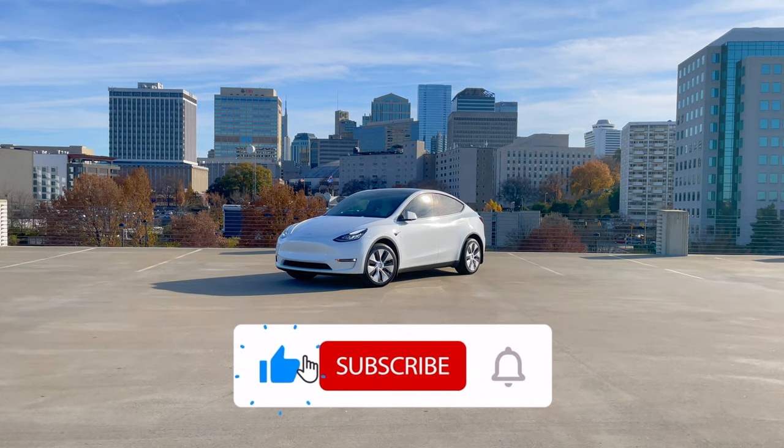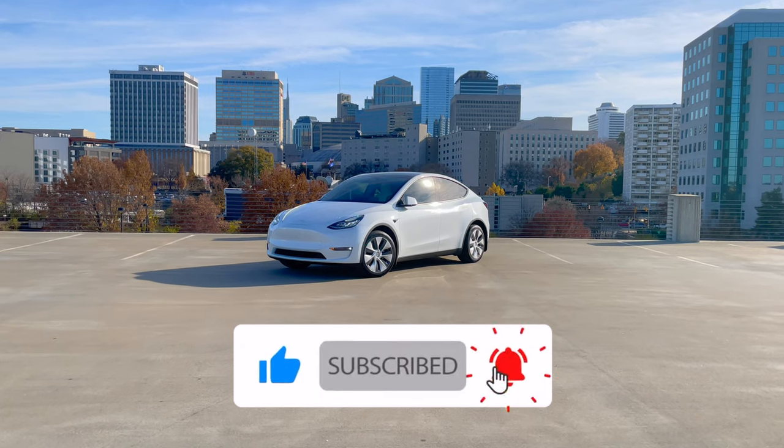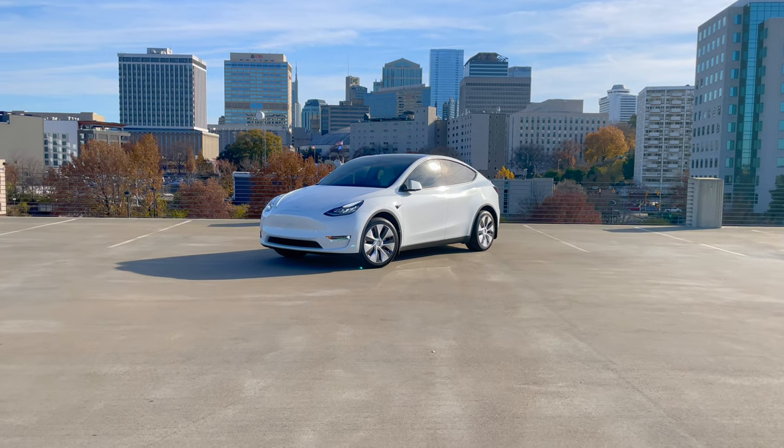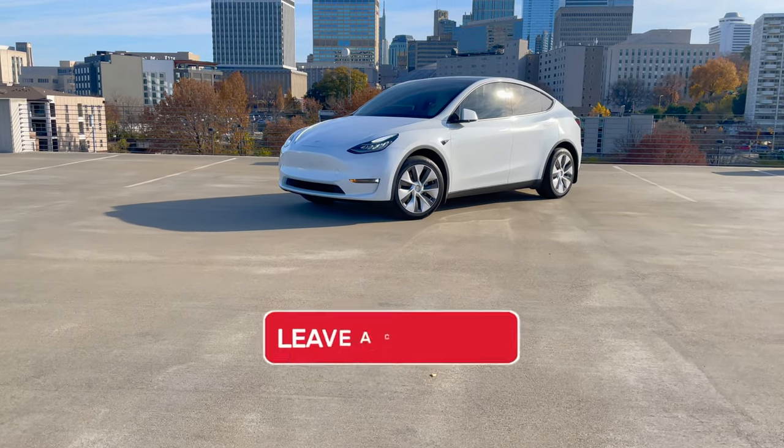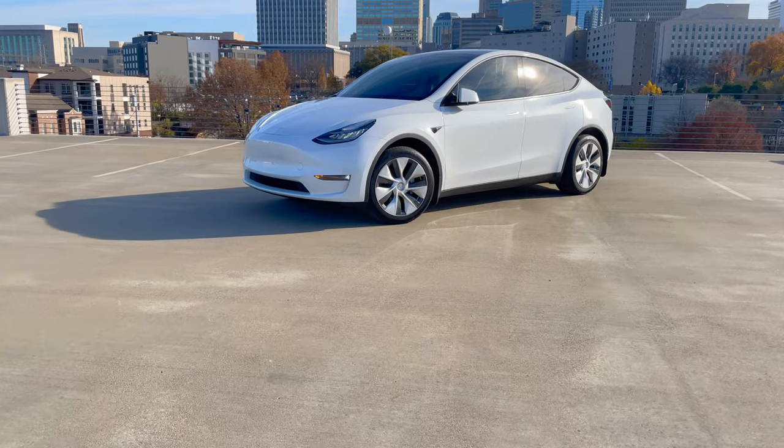As always, hit that like button and be sure to subscribe. I'm interested in your thoughts about this — if you could go with one of them, which one would you install: the Tesla solar roof or the Tesla solar panels? Comment below. Thank you for watching and I'll see you guys in the next one.